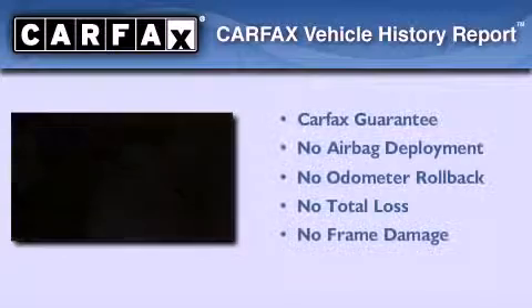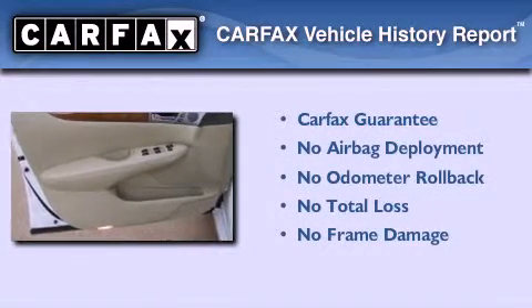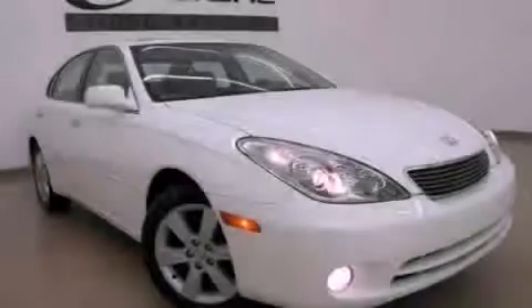Not to mention that this Lexus qualifies for the Carfax buyback guarantee. Call or visit us right now and arrange your test drive today.